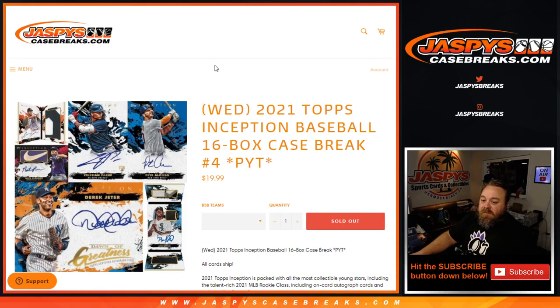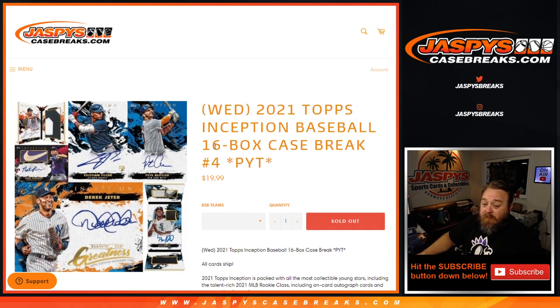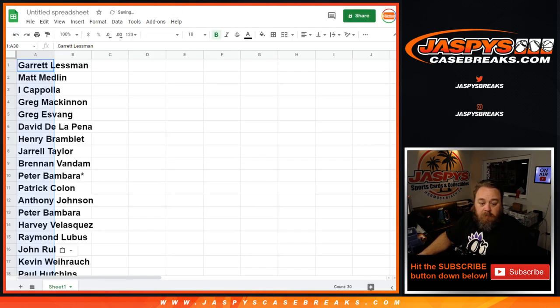Hi everyone, Sean with jaspyscasebreaks.com here doing 2021 Topps Inception Baseball, 16-box case break, pick your team, number four. All cards ship. Just released today, so this is my first in-person look at it, but from everything I've seen it looks incredible, so I'm excited. Here is our customer list and their corresponding teams.